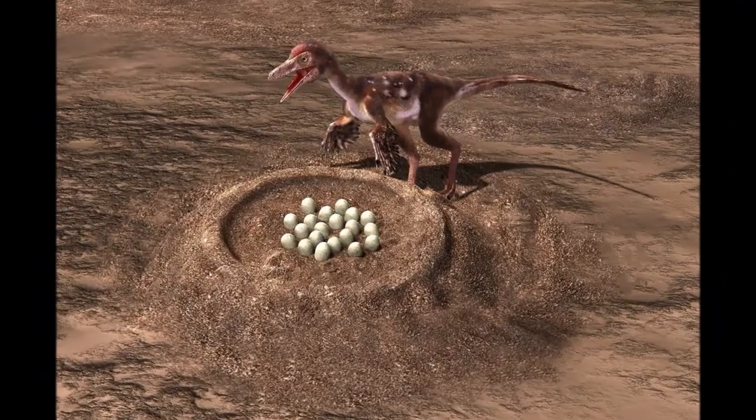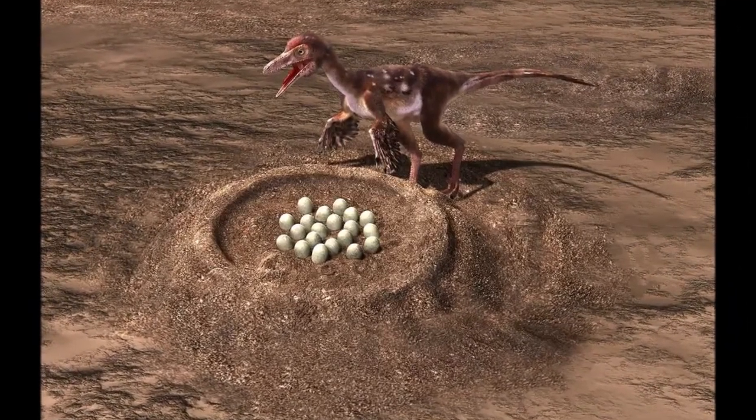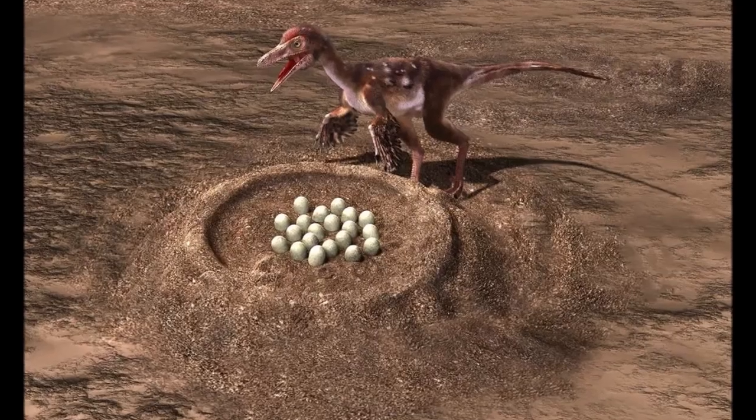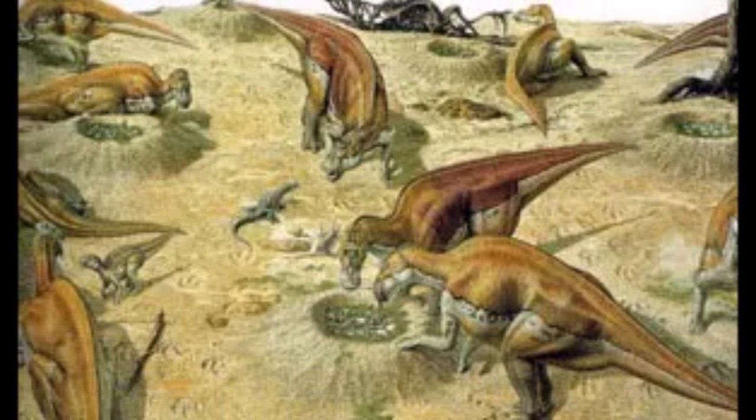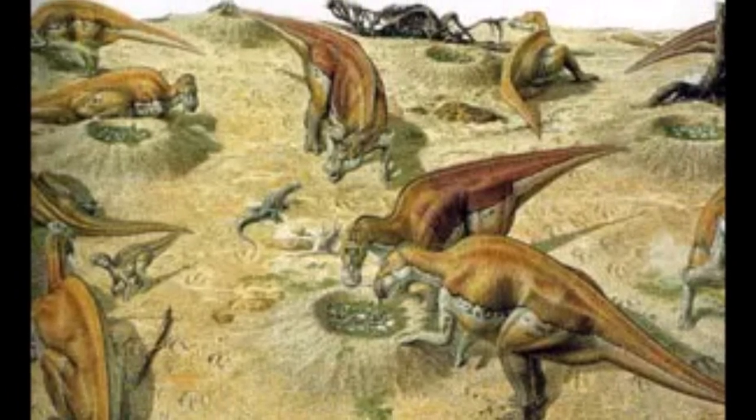Troodon appears to have laid its eggs in pairs, probably over a period of several hours, until the complete clutch had been deposited in the nest. In contrast, Maiasaura seems to have laid its eggs in a spiral pattern, starting at one side of the nest and working around it until all of the eggs were in place.